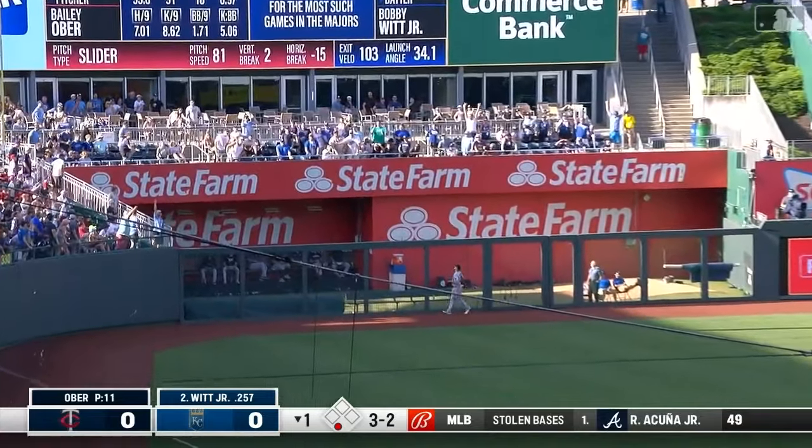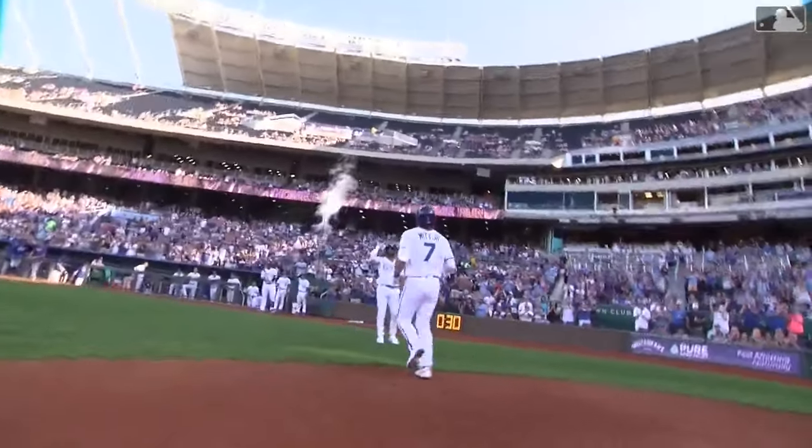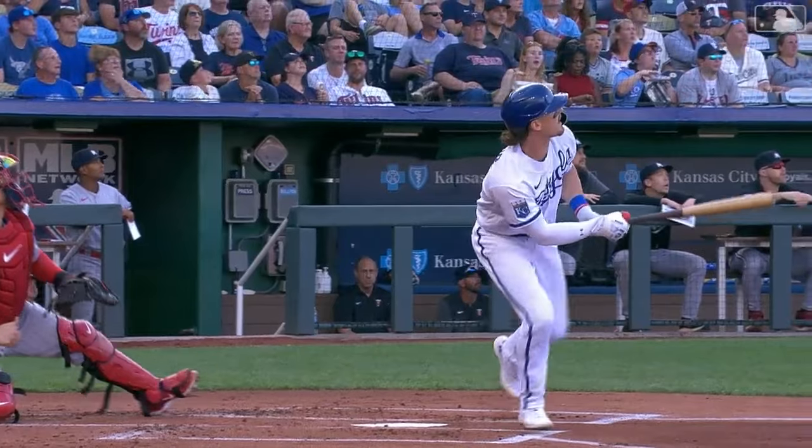His first at bat in the game and he goes deep — Bobby Witt Junior does it again, his team-leading 18th home run of the season. The Royals lead 1-0. Little wrinkle — wrinkle gone — 81 mph. Come back with something else. Nice swing. Way to pay him back. That's exactly how you do it.